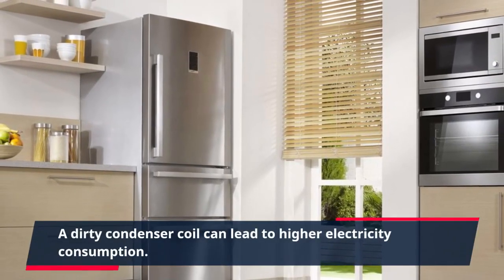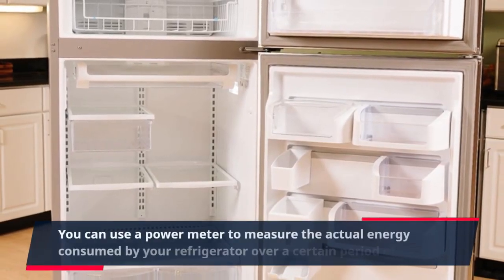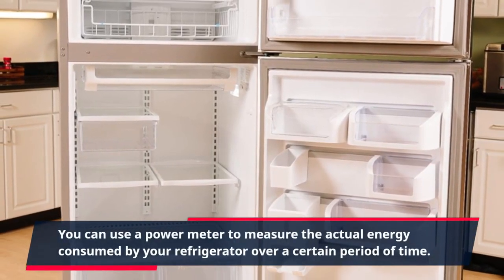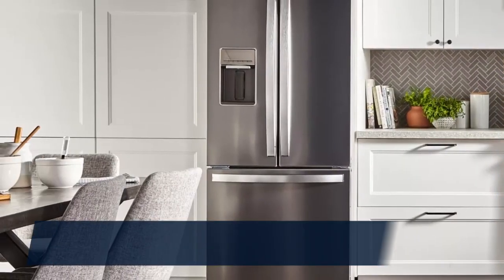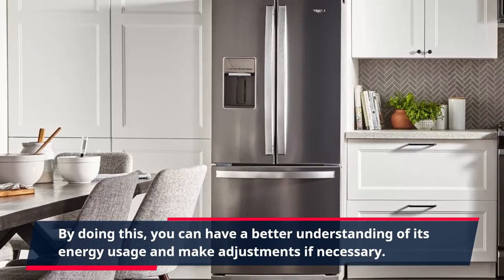A dirty condenser coil can lead to higher electricity consumption. You can use a power meter to measure the actual energy consumed by your refrigerator over a certain period of time. By doing this, you can have a better understanding of its energy usage and make adjustments if necessary.